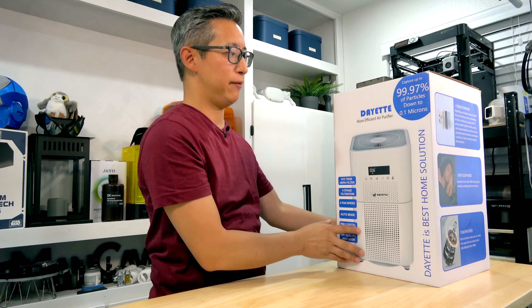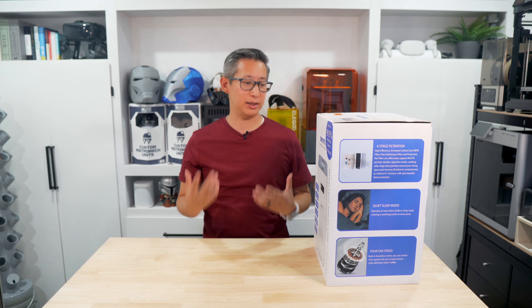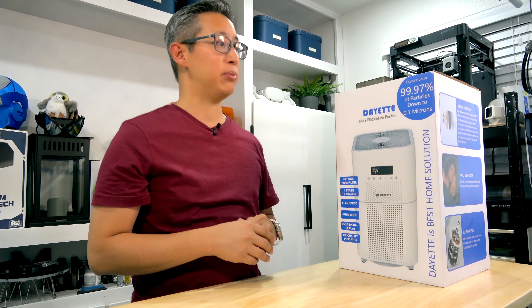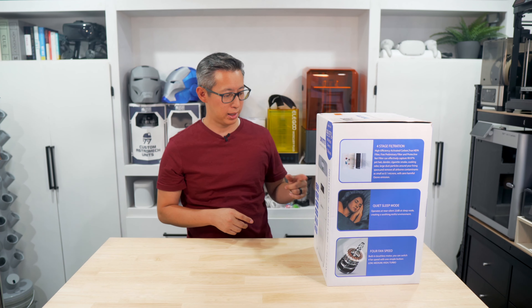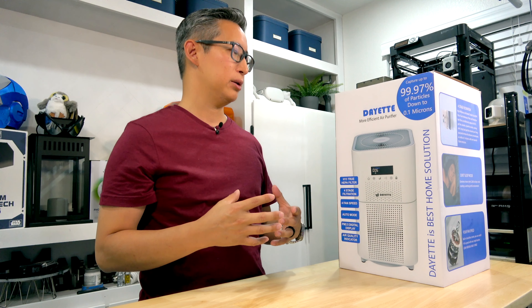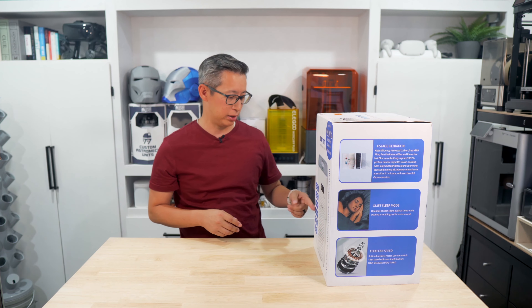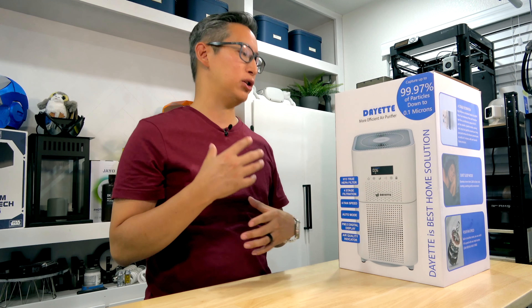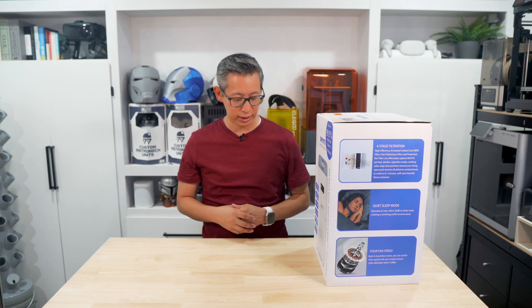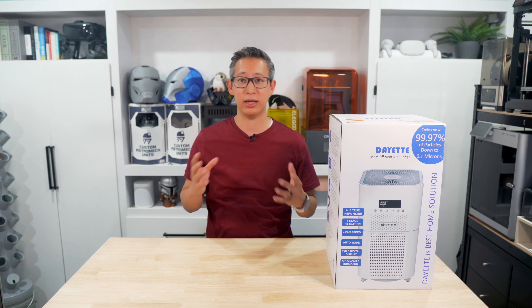This is the Dayette air purifier — a pretty well-known brand, and this will be my first Dayette appliance. According to the box, it captures up to 99.97% of particles down to 0.1 microns. It's got an H13 true HEPA filter, which means it should trap pretty much any airborne particle to help clean the air. It's got four stages of filtration, four fan speeds, different modes of operation including an auto mode, and a PM2.5 digital display that shows you the air quality around the unit. The auto mode will adjust the fan speed based on surrounding air quality.